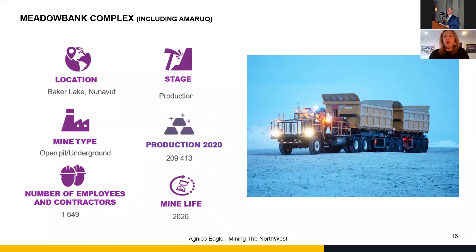We truck the ore using what we call long haul trucks. They pull 150 tons to the mill on a day-to-day basis, 24 hours, 7 days a week, and we have 28 of those trucks bringing the ore to the mill. We're putting through 10,000 tons a day, and with the underground, we're hoping to bring an extra 2,000 tons a day.